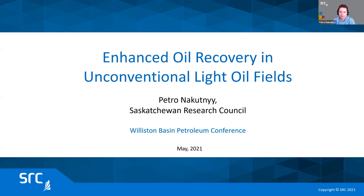Good day, ladies and gentlemen. My name is Patron Akutne, and I'm Director of Operations of Enhanced Oil Recovery and in-situ Processes at Saskatchewan Research Council. Today, over the next 20 minutes or so, I'll talk to you about enhanced oil recovery in unconventional light oil fields.